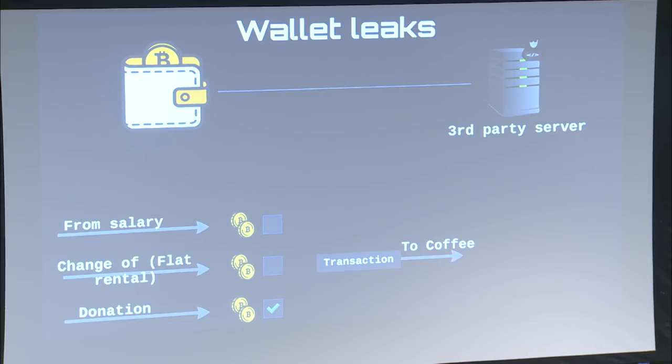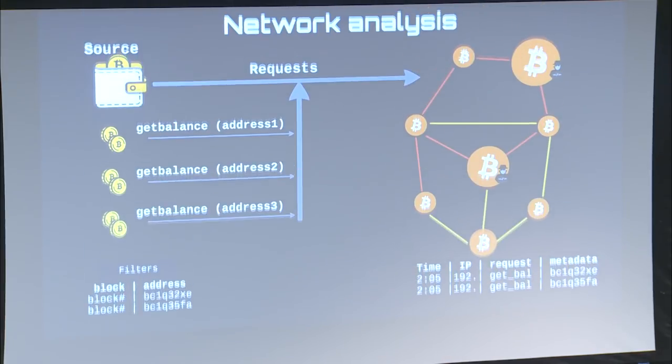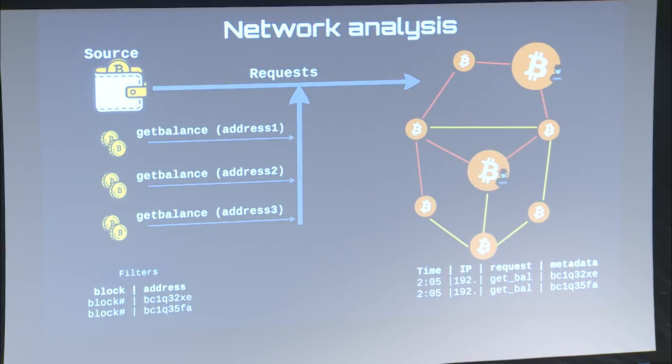In Wasabi there is also an advanced labeling system. With every transaction you make you can add a small label, so at the end every coin will have a history of its path. To propagate the transaction, the wallet needs to be connected to the network — and the network is a dangerous place.